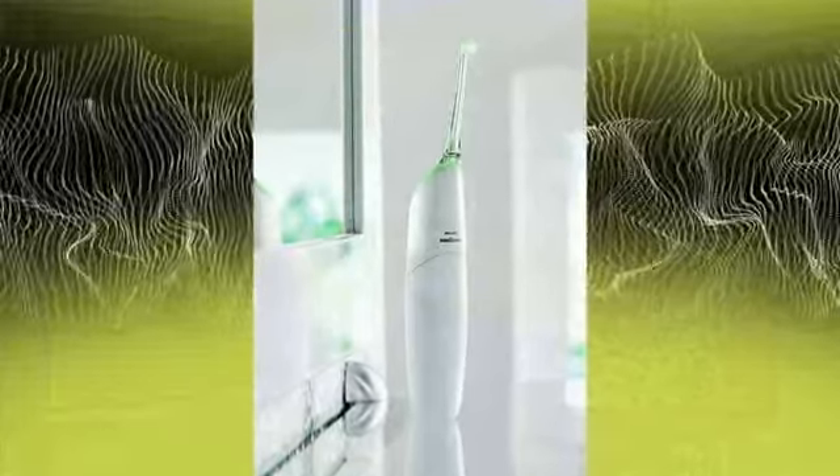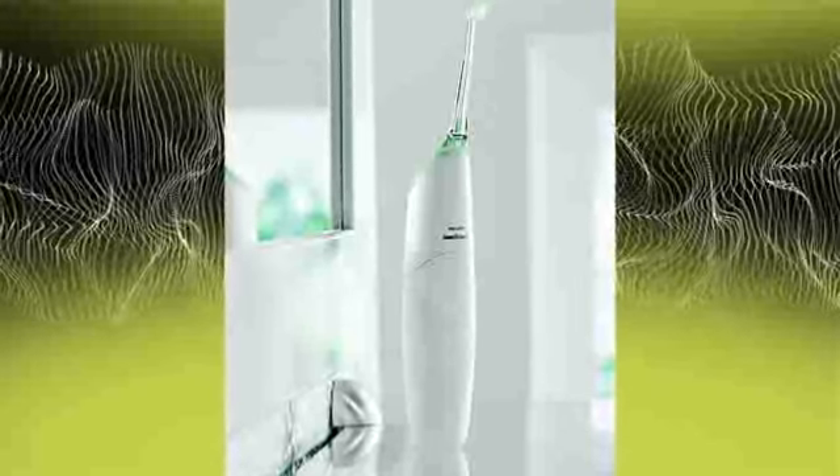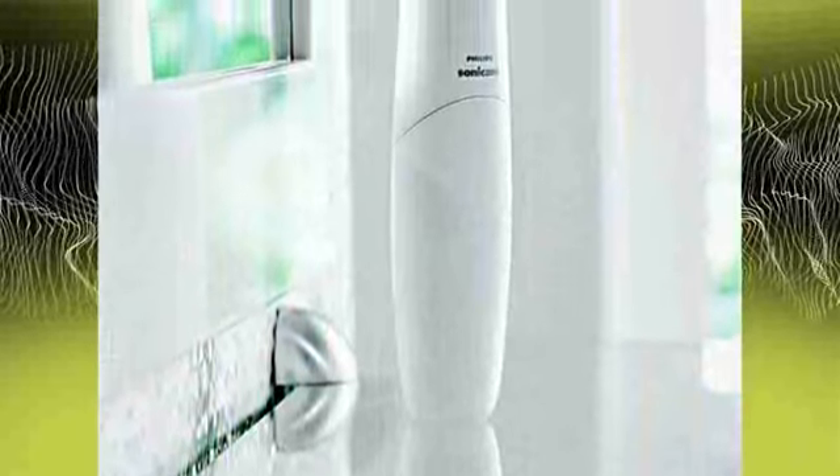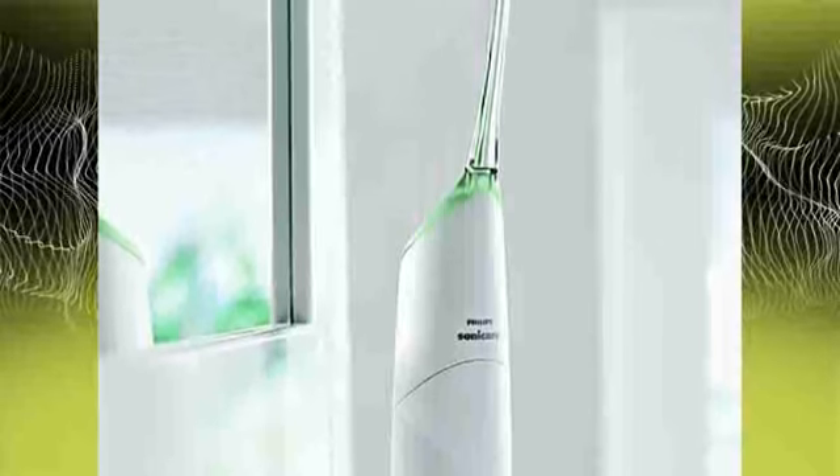Featuring microburst technology, Philips Sonicare's new Sonicare Air Floss is designed to be easier for patients to use while maximizing interdental plaque removal. Engineered to use a rapid burst of air and water droplets to thoroughly fill up the interproximal area and force them out, the unit also features an ergonomic handle and a slim angled nozzle designed for easy access to all areas of the mouth.